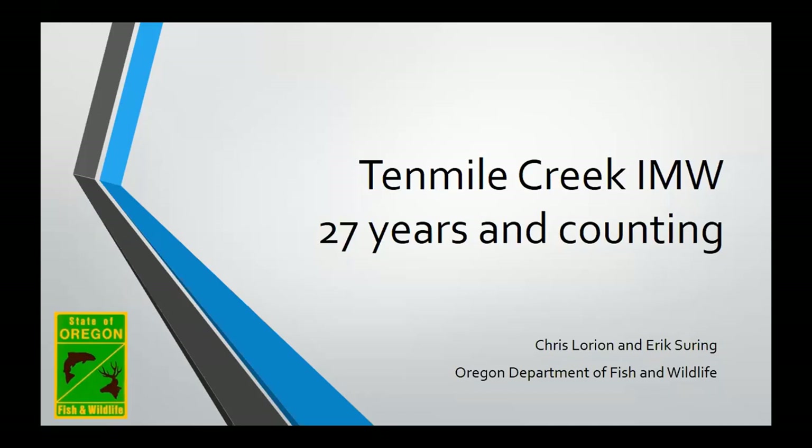Hi, thanks, Tim. I'm Eric Surian with the Oregon Department of Fish and Wildlife. I'm representing some of the recent work that Chris Loring's done over in Ten Mile, as well as a lot of the previous work that's been done there.